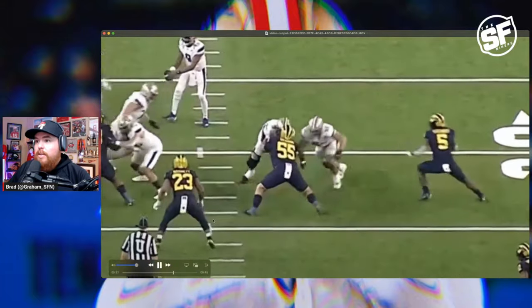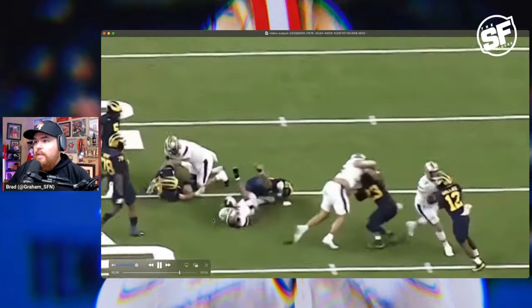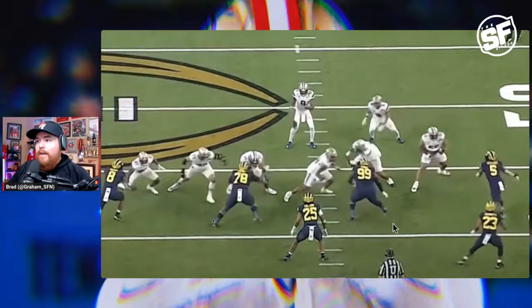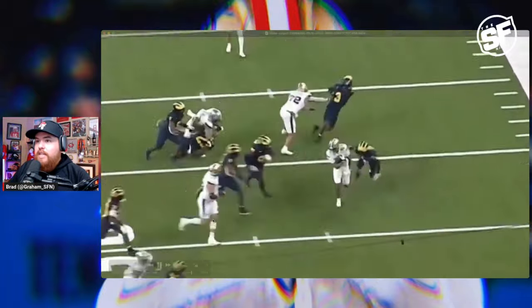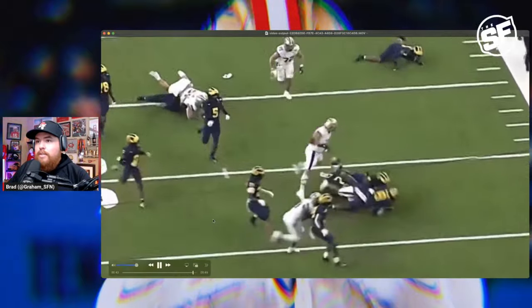You can see — engages the double, eyes up, peels to backer, and then just drives this dude into the turf and makes him eat grass. Troy Foutonu is a dog. He is on a screen and taking advantage of number 23 again, right into the turf.